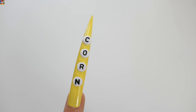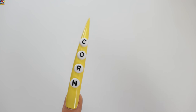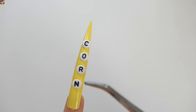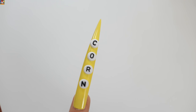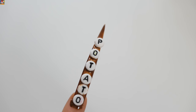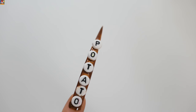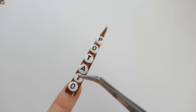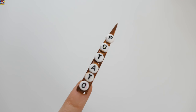Yellow — Corn: C, O, R, N — Corn! And Brown — Potato: P, O, T, A, T, O — Potato!